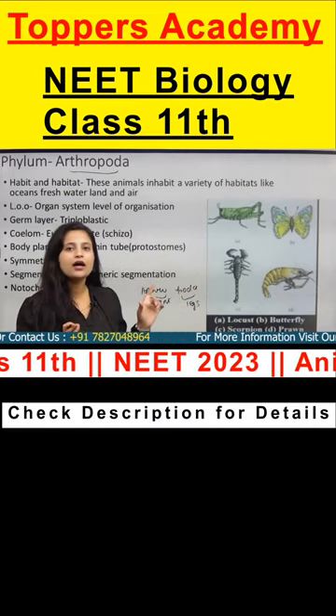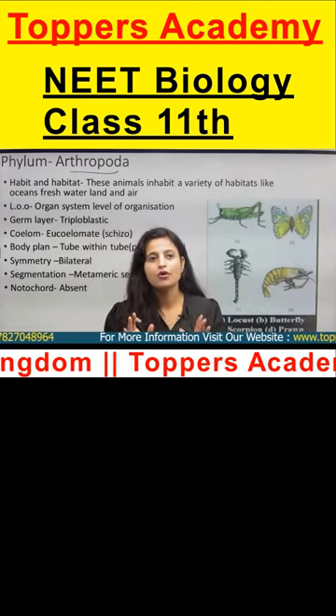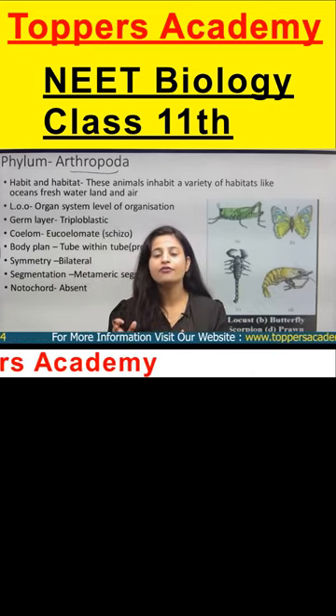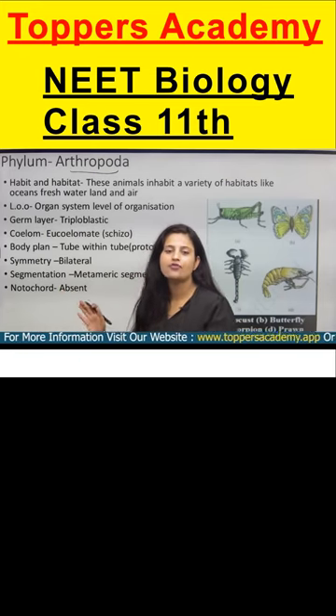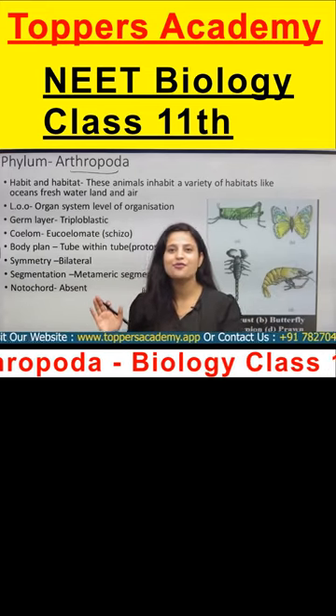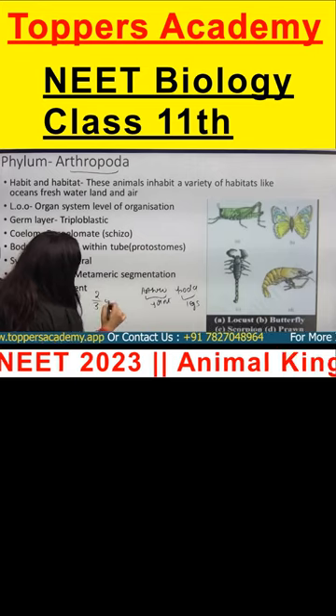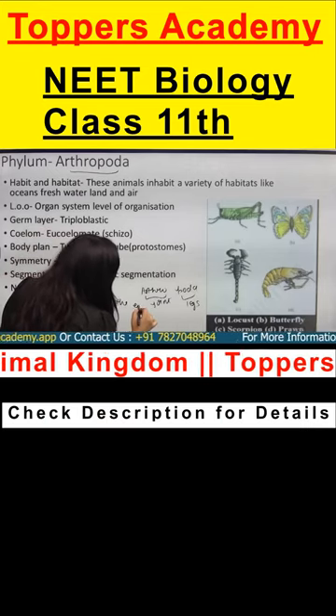One more thing — it is the largest phylum among all phyla. You heard me right. It covers 2/3 of the entire animal kingdom phyla.